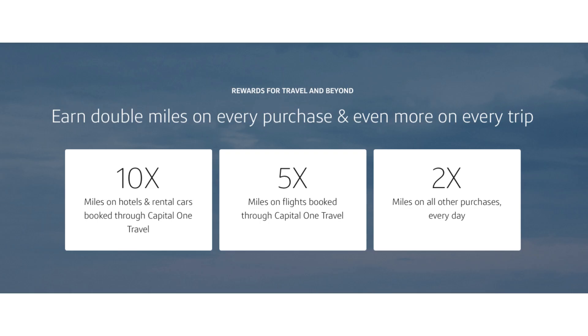Now let's look at how you actually earn miles. You can get 10x miles on hotels and rental cars booked through the Capital One Travel Portal, 5x miles on flights booked through the portal, and 2x miles on all other purchases. However, if you book hotels through the travel portal, you won't be able to take advantage of your hotel loyalty status — whether it's gold, platinum, or any other status. Some people have reportedly been able to get upgrades at check-in, but that's really a case-by-case basis.